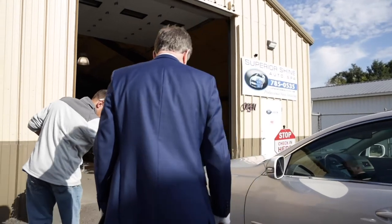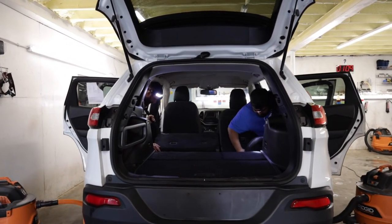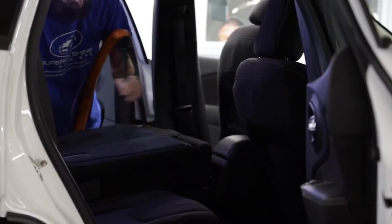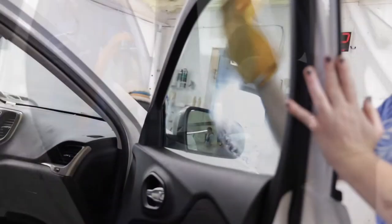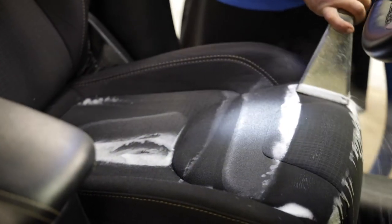We offer all levels of detailing packages that are going to suit just about everybody's wants and needs. We offer everything from your basic hand wash and wax to full reconditioning packages to make the vehicle look showroom new again.